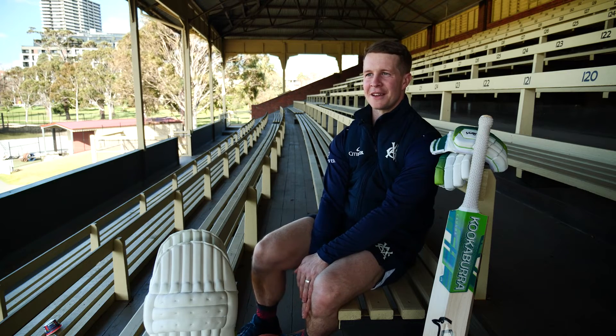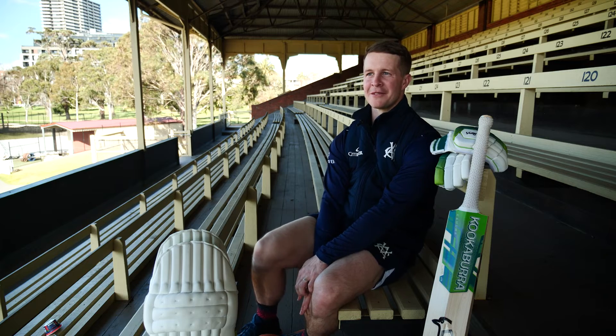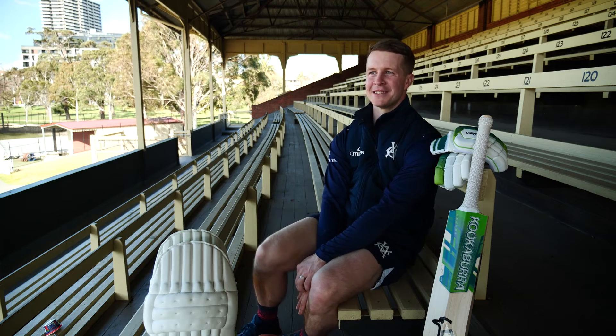On the keeping side of things, probably the favourite pair of keeping gloves I've ever had were the retro kangaroo leather red ones. I've still got a pair of those — they're just slightly too big, otherwise I'd be using them and getting them re-tacked every season.